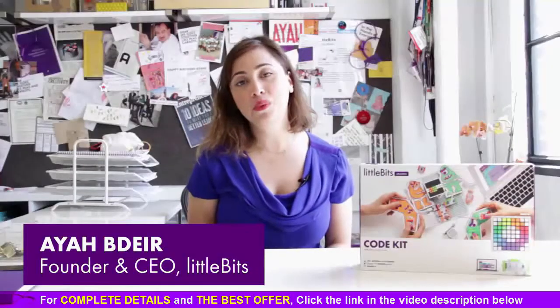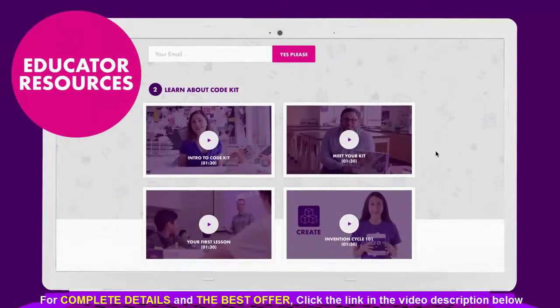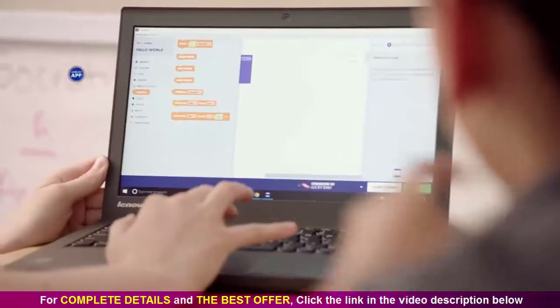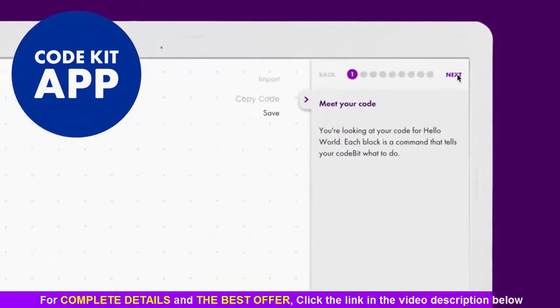The Little Bits Code Kit was made with educators for educators. We've created tons of helpful support materials like videos, customizable lessons, and student invention tools. The Little Bits Code Kit also comes with a brand new free app for your classroom computers to guide your students through the coding experience.